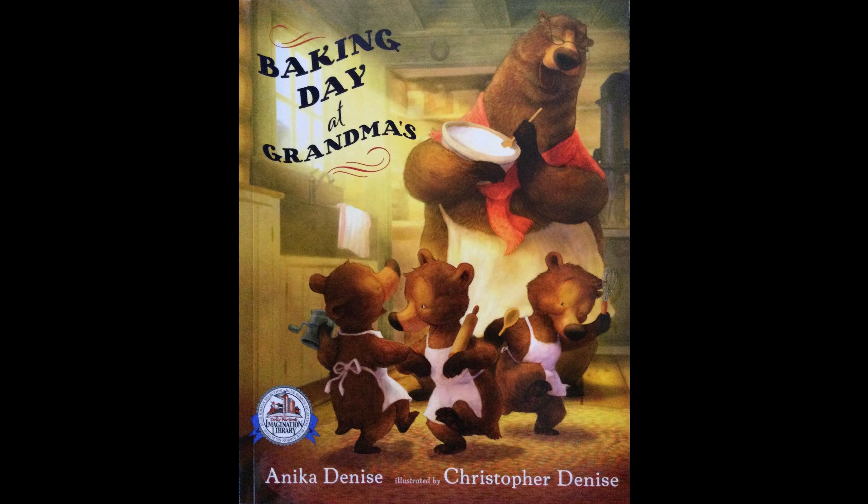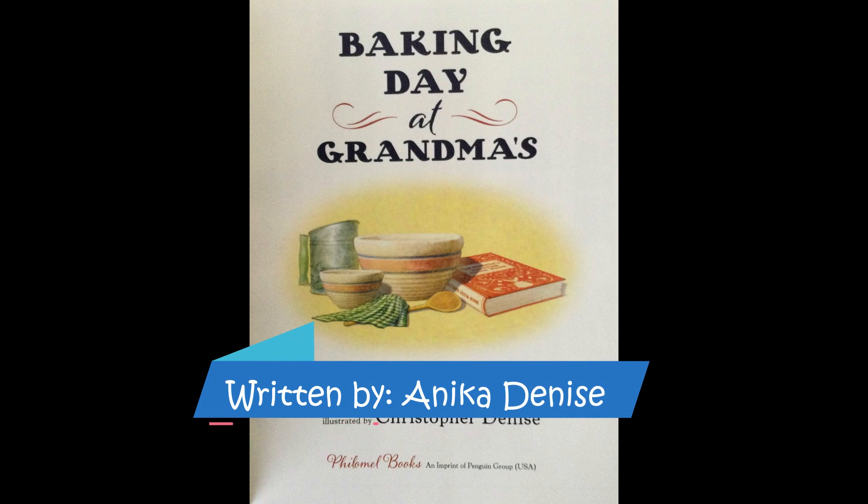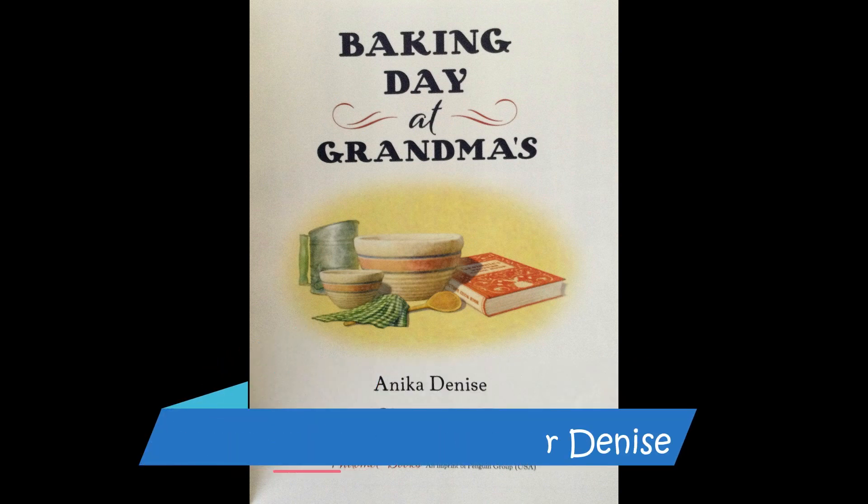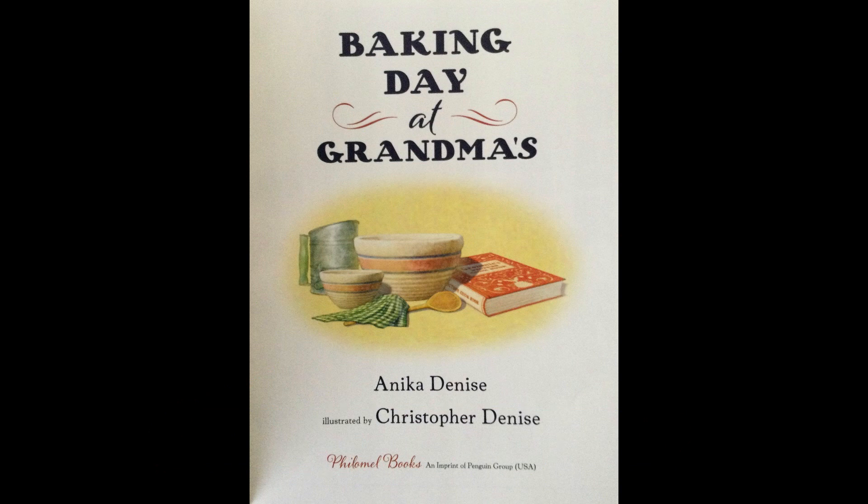Baking Day at Grandma's, written by Annika Denise and illustrated by Christopher Denise. Published by Philomel Books.